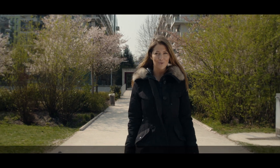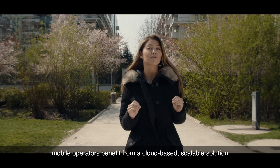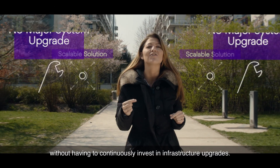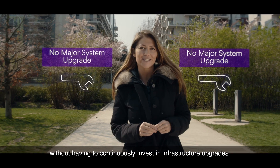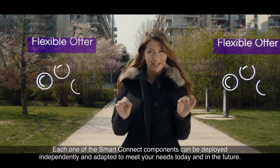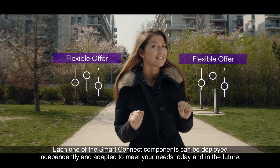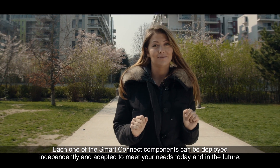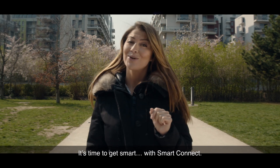With the Idemia SmartConnect platform, mobile operators benefit from a cloud-based, scalable solution without having to continuously invest in infrastructure upgrades. Each one of the SmartConnect components can be deployed independently and adapted to meet your needs today and in the future. It's time to get smart with SmartConnect.